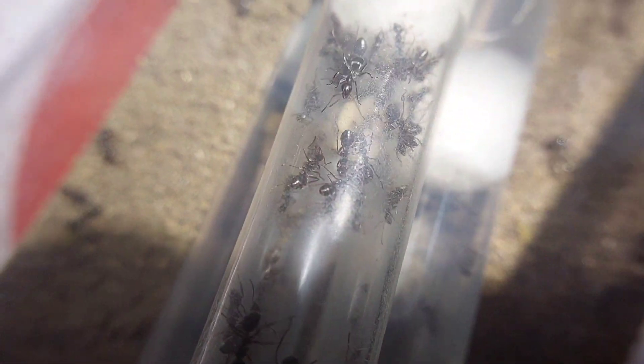Hey guys, welcome back to Ants Midwest. Today's video is going to be about my Formica Montana. Formica Montana is a very polygynous species, meaning they have multiple queens per colony, very aggressive workers, and very fast growing colonies.